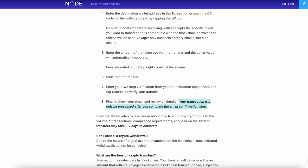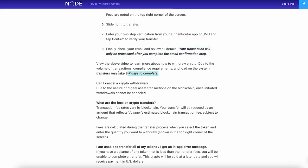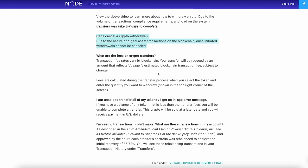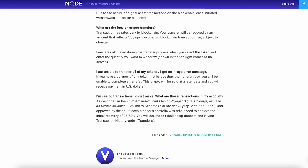Your transaction will be processed right after you complete your email confirmation. It's going to take three to seven days for the withdrawal to complete. Can you cancel it? No, you cannot cancel a withdrawal after it's submitted, so make sure you have the wallet address right. Fees on crypto transfers depend on the blockchain. If you have a balance less than the transfer fees, you'll receive that at a later date in US dollars.